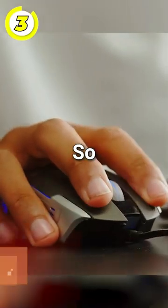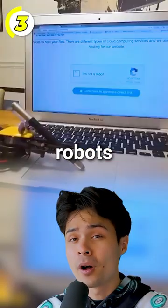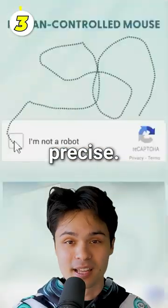Three: mouse movements. Before you click, your computer is already recording your mouse movements. This is because robots will move a mouse logically in a straight line. Humans, though, aren't as precise.